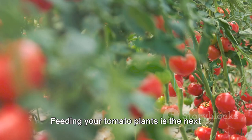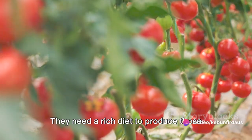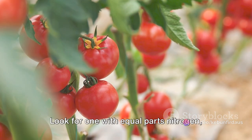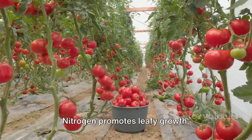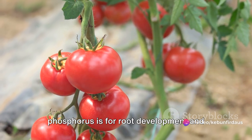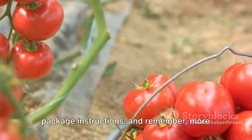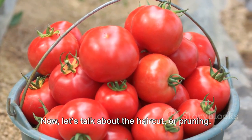Feeding your tomato plants is the next big step. Tomatoes are heavy feeders — they need a rich diet to produce those juicy, tasty fruits. A well-balanced fertilizer is just what they need. Look for one with equal parts nitrogen, phosphorus, and potassium. Nitrogen promotes leafy growth, phosphorus is for root development and flower production, and potassium aids in fruit development. Apply the fertilizer according to the package instructions, and remember, more is not always better.